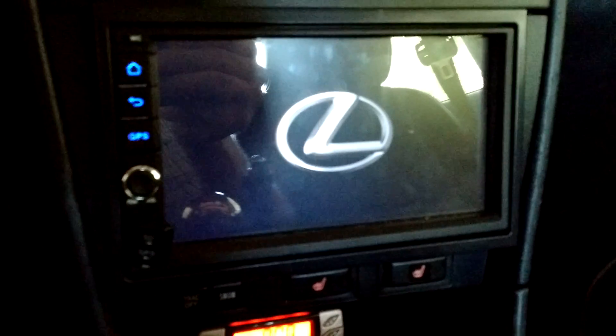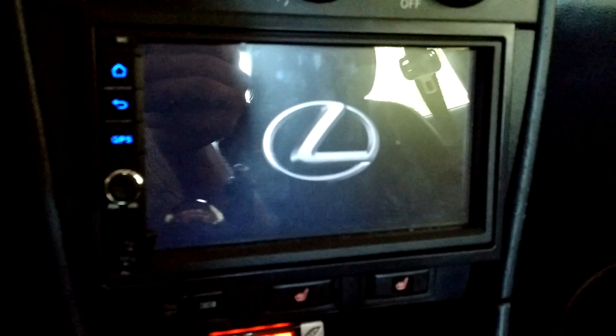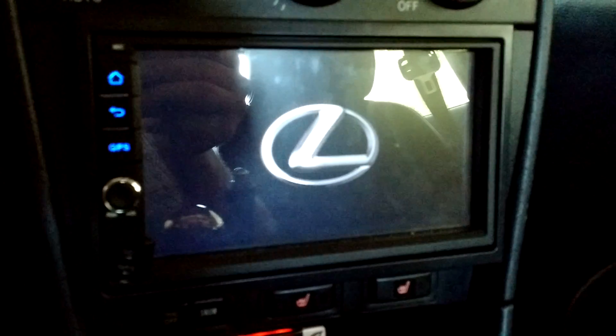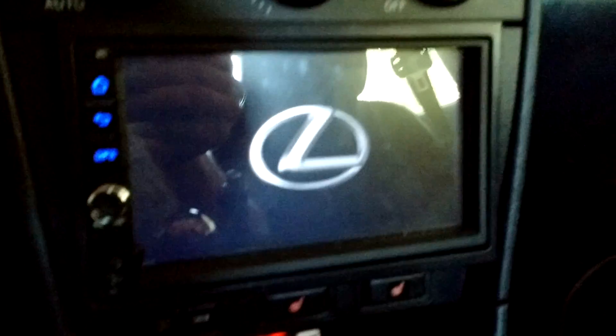So if anyone has any ideas on how to fix this, short of uploading some new operating system or image on it, I'd be really interested in hearing what you have to say. Post it up in the comments and let me know. Thanks!